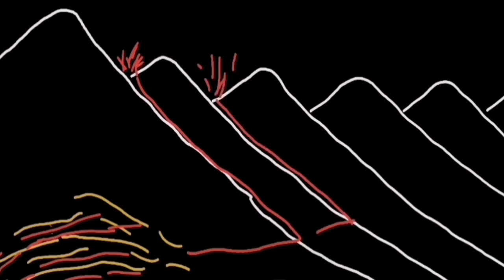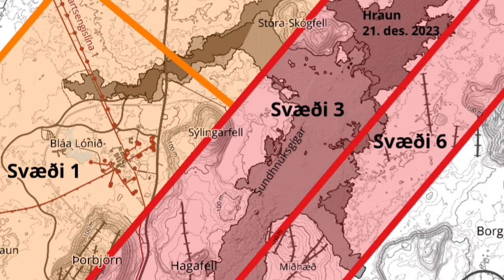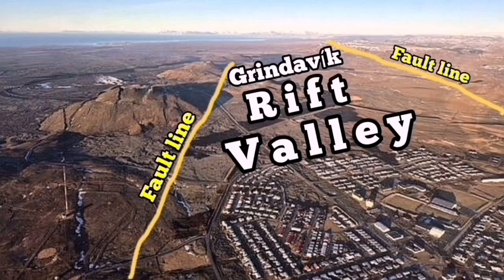When it reaches the surface, it will go easily through the cracks in the area east of the Schwarzengi — there are plenty of cracks. This is shown on this hazard map: the pink color indicates the area with the maximum number of cracks. These are pathways for the magma to erupt to the surface. This is the Grindevik Rift Valley.